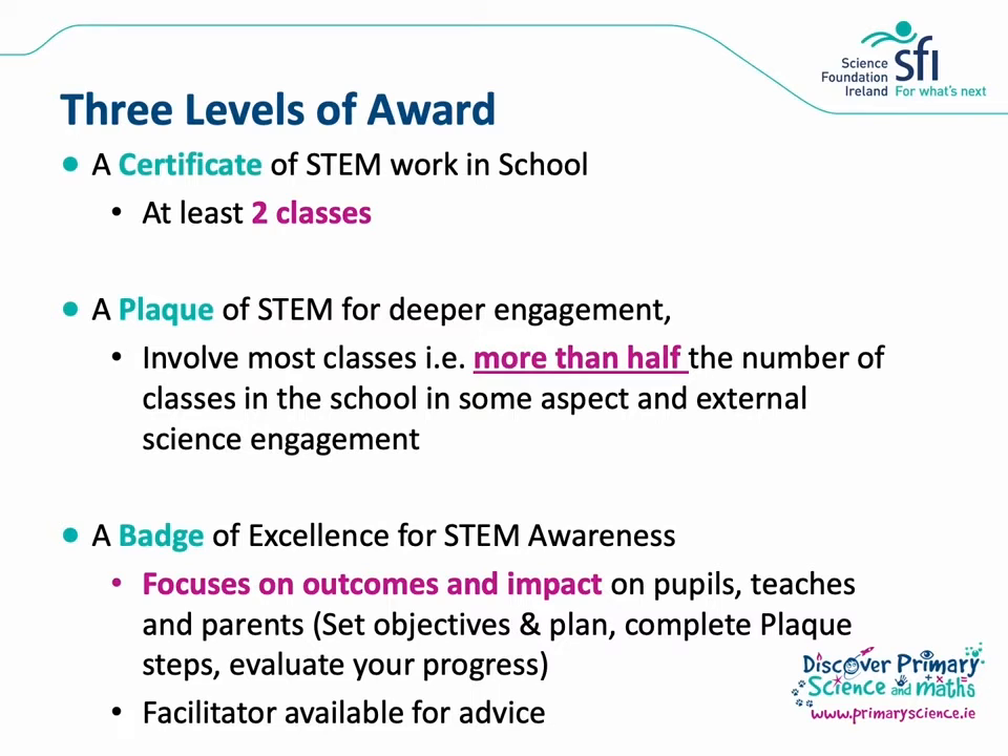The badge is essentially an extension of the plaque award where you complete a pre-badge form which sets out your objectives and plan. Then after you have completed the plaque steps you evaluate how you met your objectives towards the end of the school year. Everyone who has signed up for the badge application is appointed a facilitator that they can go to for advice, and we really recommend using this support. Schools who have gone to their facilitators for advice have typically been the ones who met the criteria for the badge of excellence.